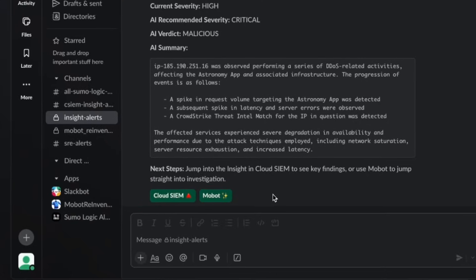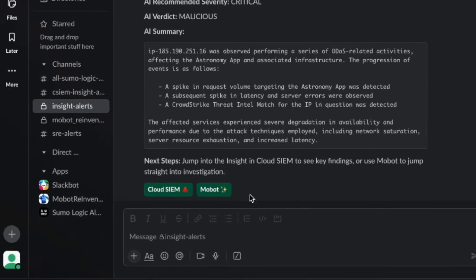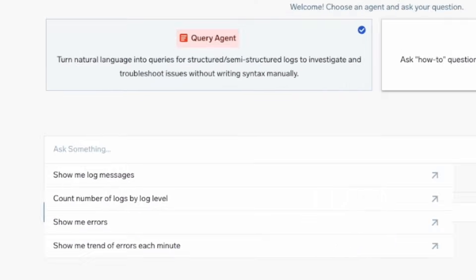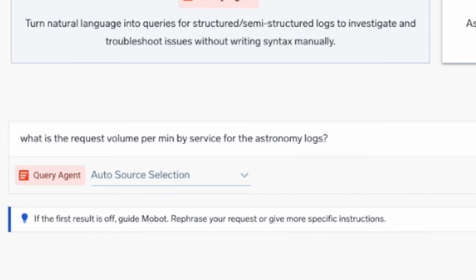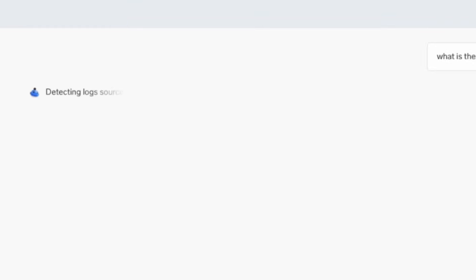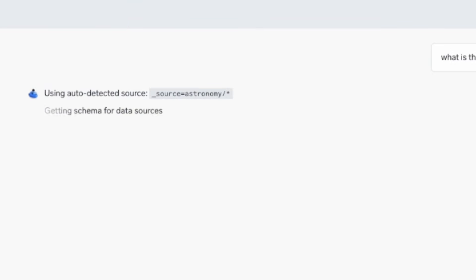Let's take an example where an on-call engineer, Alice, receives a critical alert and asks in natural language: what's the request volume per minute by service for the astronomy logs? MoBot automatically selects the right data feed for the application logs without having to copy-paste any query text, allowing Alice to dive right in.